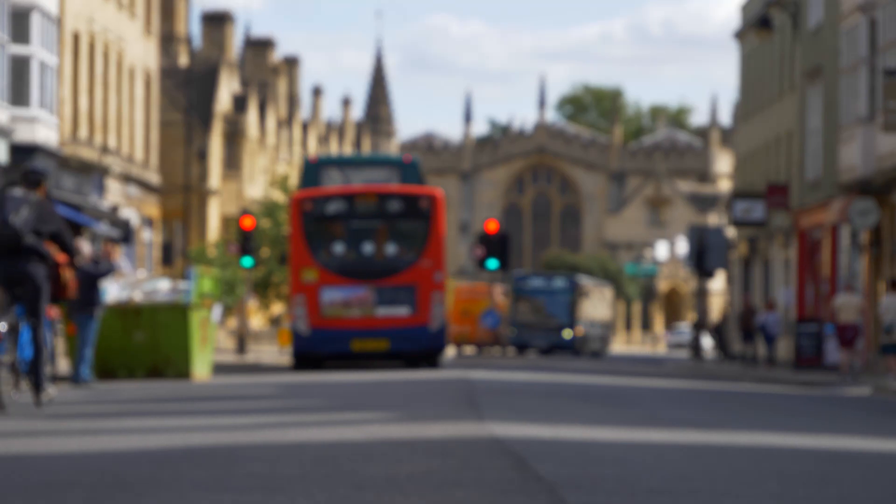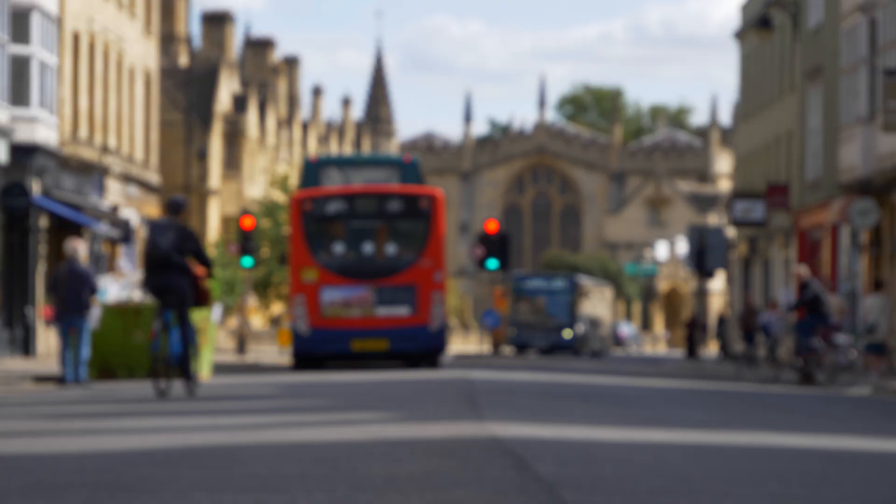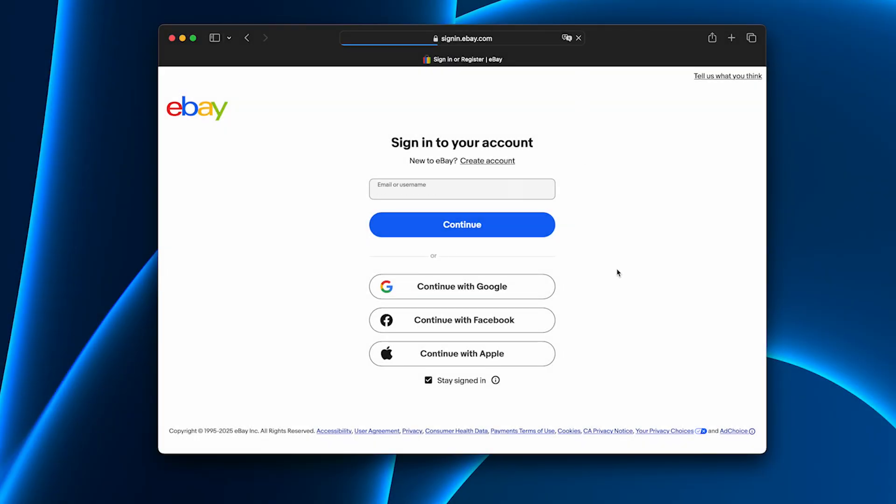Imagine this. You arrive in the UK for studies, work or just a holiday. You connect to Wi-Fi, try to open your favorite site, and instead of content you're asked to upload personal details just to continue. Surprising, right? That was my experience too.